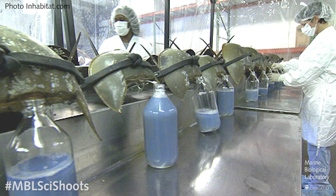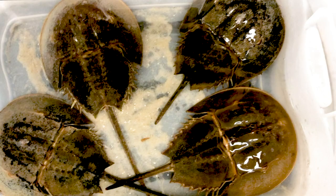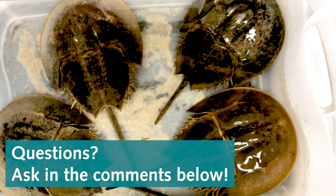Right now an estimated 250,000 to 500,000 horseshoe crabs are collected for this purpose every year. Many are released, but we don't know how well they do. Because they are late to reach sexual maturity — around 9 or 10 years old — we could be having a really serious impact on the populations. That was a brief overview of a very interesting topic, I hope you learned something. If you have any questions, feel free to leave them in the comments below, and thank you for watching.